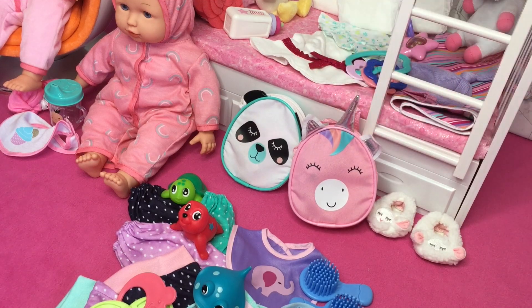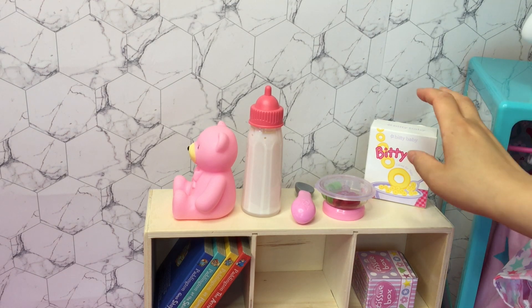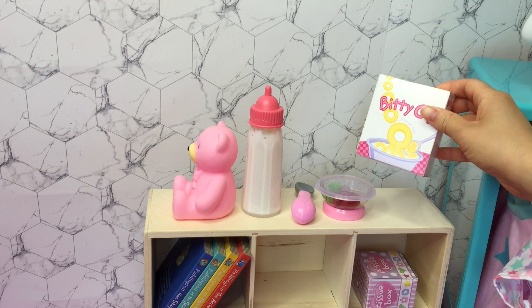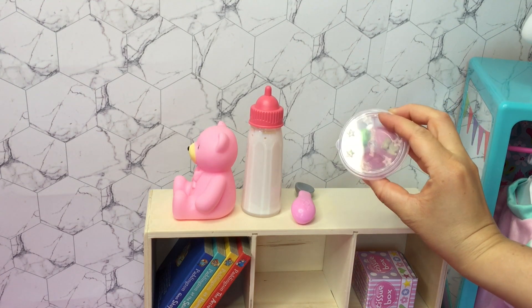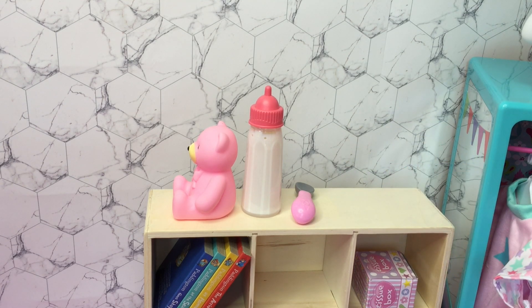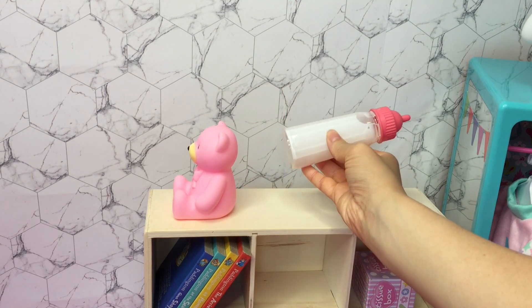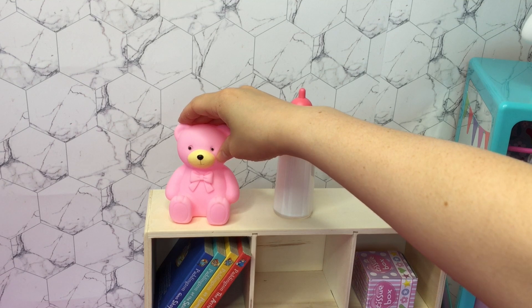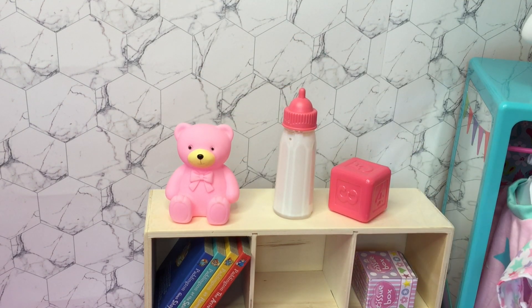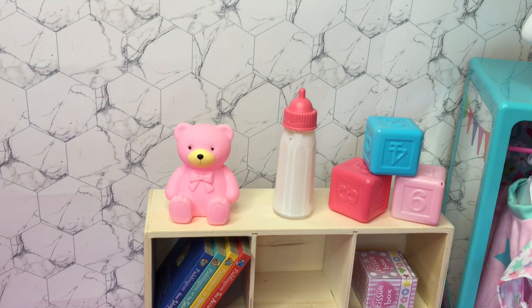The next area to clean is the doll cabinet in the twins' bedroom. Some food has been left there — a food bowl and a spoon — so I'll move those back to the kitchen since they don't belong here. This bottle is just for decoration and will stay on the cabinet — it's so cool because the milk moves up and down when you tilt it. The fun little teddy will also stay up here. I'm picking up a couple of blocks that have fallen and stacking them back up.